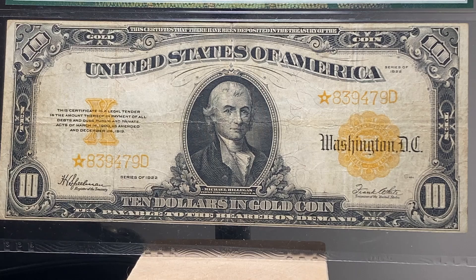So if you are looking for a large $10 gold certificate with or without a star, the 1173 is the easiest to obtain.